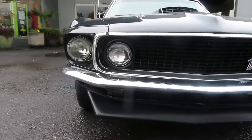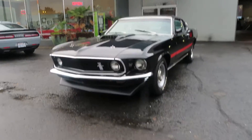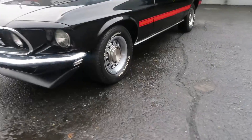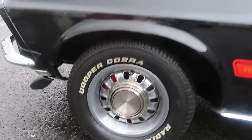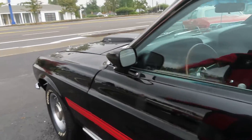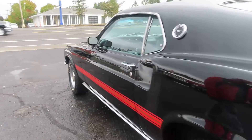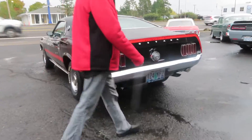Beautiful 1969 Ford Fastback. It's just gorgeous — black with the nice stripes and hubcaps just like the factory. 351. You can see the scoop with the turning lights. Chrome bumpers. It's just gorgeous.